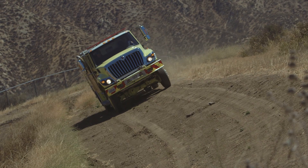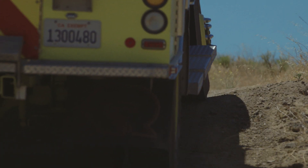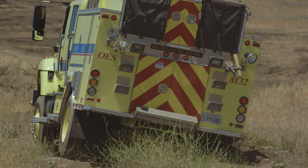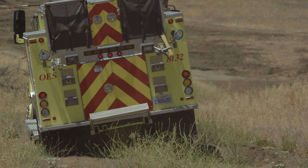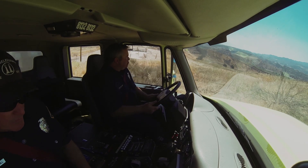This engine is powered by a 330 horsepower International and an Allison automatic transmission. Its GVW is 35,000 pounds and it has a wheelbase of 180 inches with frame flex suspension, which allows the vehicle to flex during off-road driving.